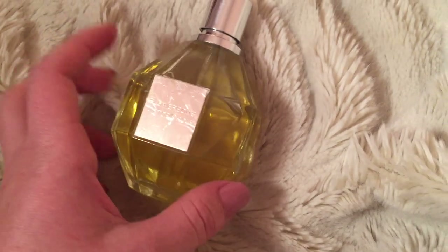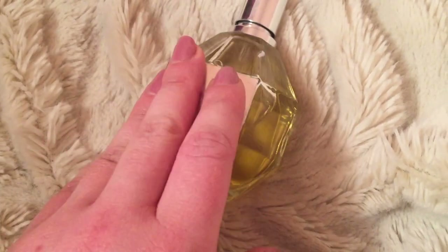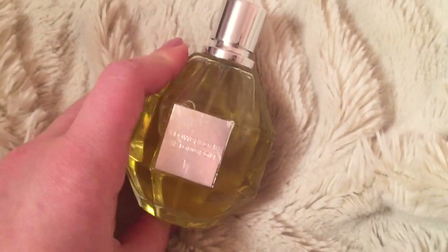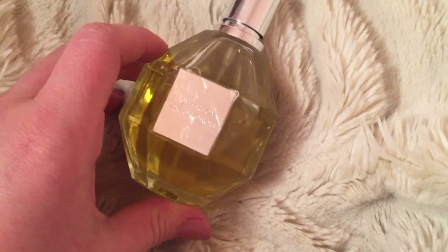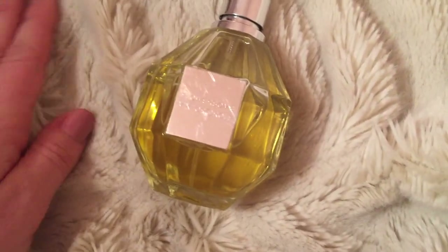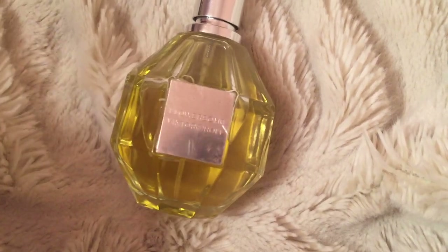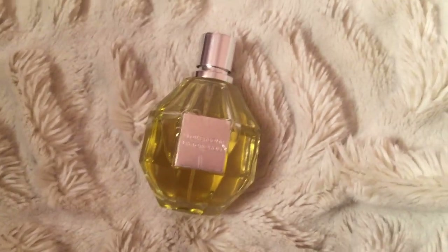You can definitely get authentic ones on eBay. At Sephora this perfume is like $160, but I'm almost 100% certain you can get the authentic one for about $85 on eBay. There are some really good sellers with great reviews that say 'authentic' and 'guaranteed authentic' on their listing. I just wanted to save like $15 and took a risk with this one, and it happened to be fake. Thanks so much for watching everyone, have a great day!